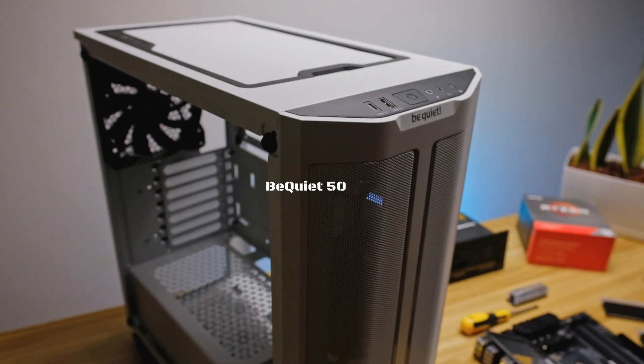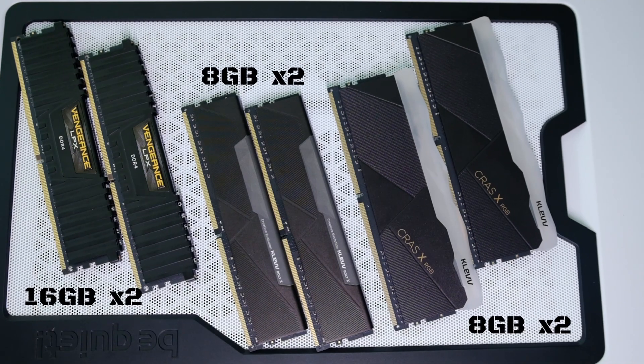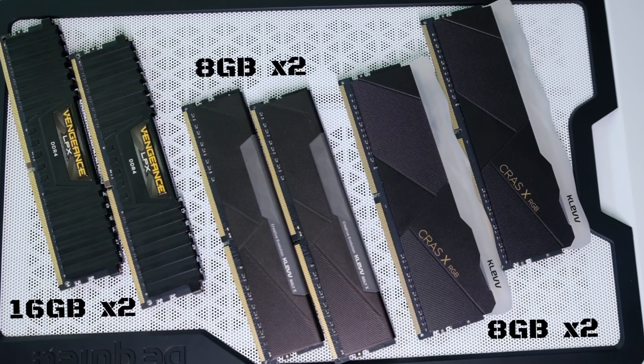This was all inside a be quiet! 500 DX case — by the way, we have a review coming up for that case, make sure to subscribe so you don't miss it. When it comes down to RAM, we're testing both Klevv sticks against Corsair LPX 3000 MHz. Note that our Corsair sticks are 16 gigabytes each compared to the 8 gigabyte sticks from Klevv, but size should really have little to no difference in these applications. We're using stock CPU settings and enabling XMP/DOCP, which is the default overclock profile for the RAM.